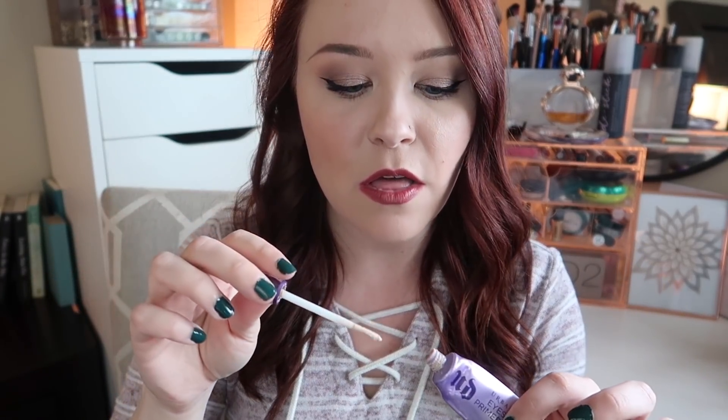Recently I also used up the Urban Decay Eyeshadow Primer Potion in the original version. I like this a lot. I don't totally love the paddle on this — it's hard to fully get the product out — but I do like this primer and would consider repurchasing it. I did recently buy the Catrice primer because it's drugstore, much less expensive, and cruelty-free to try out, because this can get very expensive and if I can find an alternative that works just as well for much cheaper, might as well.